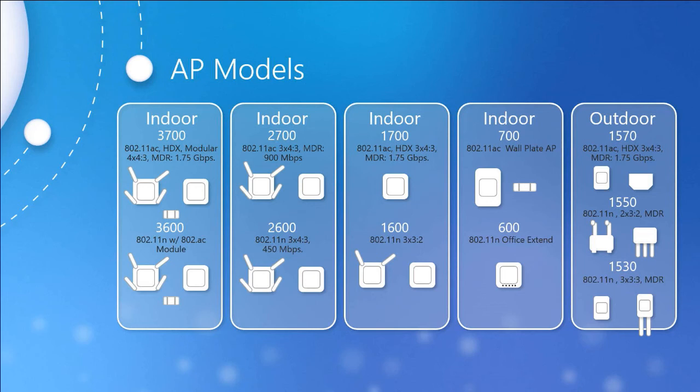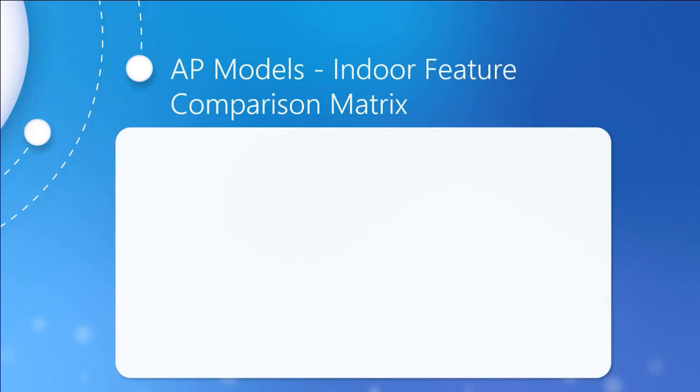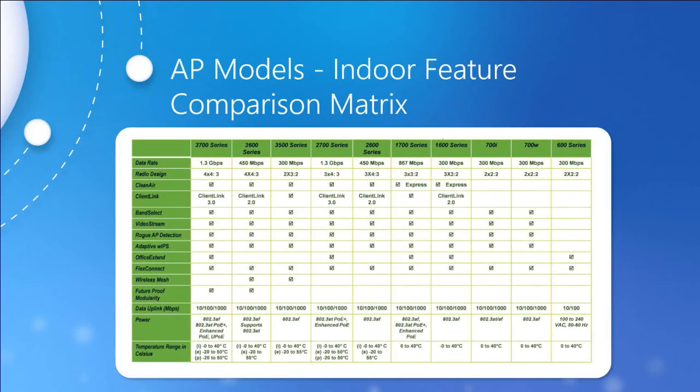The 1530 is considered the base outdoor model — 802.11n with a low profile and lower price, small and light with a shield or cover option to protect it from the elements. Here we've summarized all these features in a side-by-side comparison showing the indoor access points and their features.